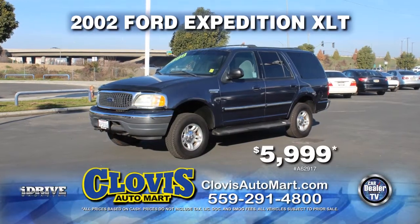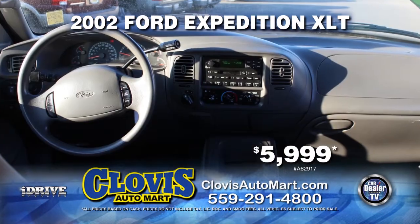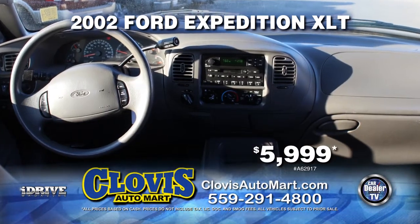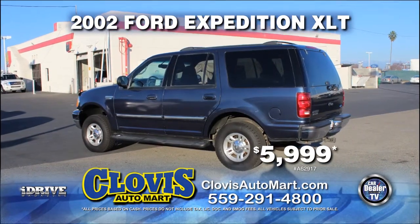From Clovis Auto Mart, here's a 2002 Ford Expedition XLT. Nicely equipped with automatic transmission, power door locks and power windows, air conditioning, alloy wheels, and third row seating. It's yours for just $5,999.